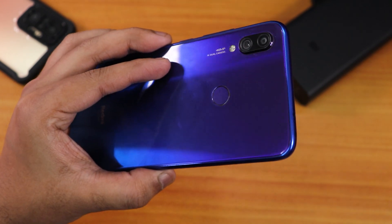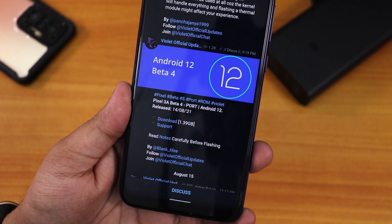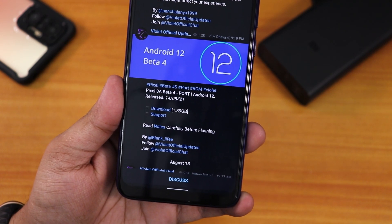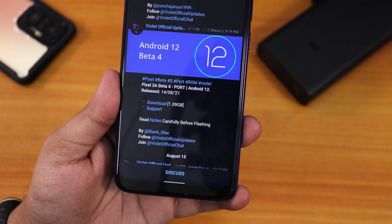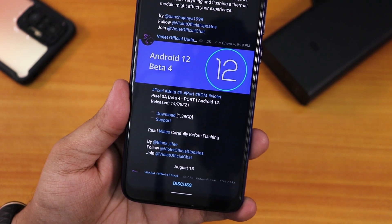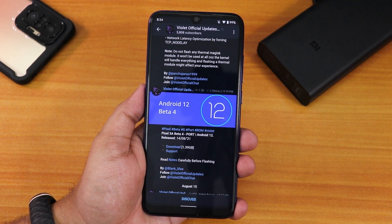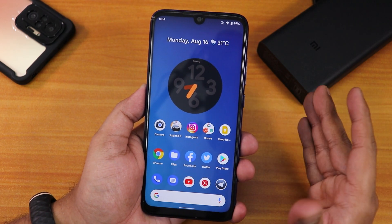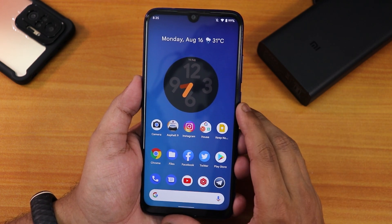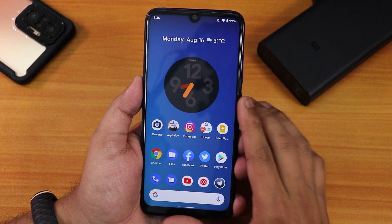What is up guys, this is Tito back with another video on the Redmi Note 7 Pro. Today I'm going to be showing you the latest Android 12 Beta 4. This port is actually from the Pixel 3a and is based on Android 12. The latest build is from 14th August 2021, the file size is about 1.4 GB. You can find the support group and flash instructions in the description box below.